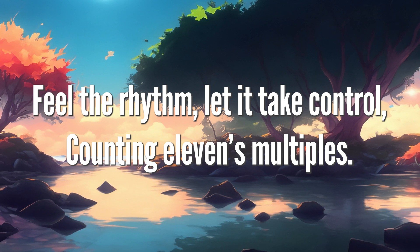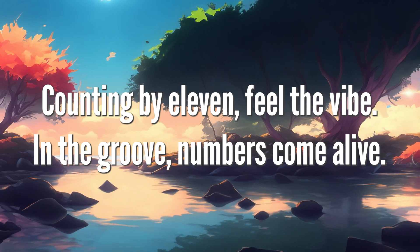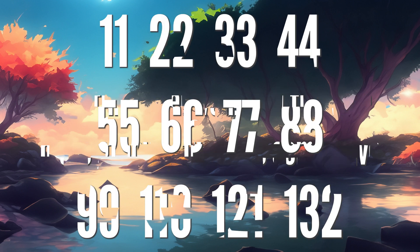let it take control. Counting 11's multiples, counting by 11. Feel the rhythm, let it take control. In the proof, numbers come alive. 11,